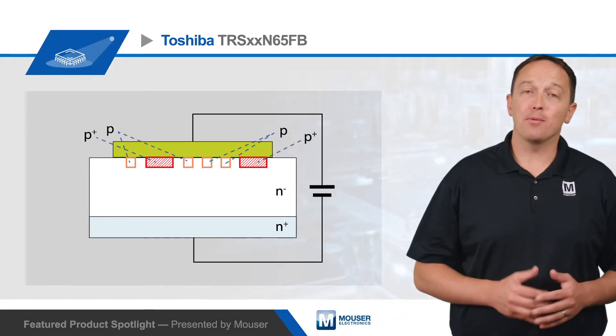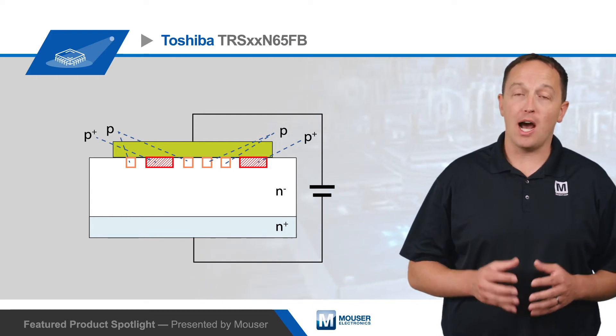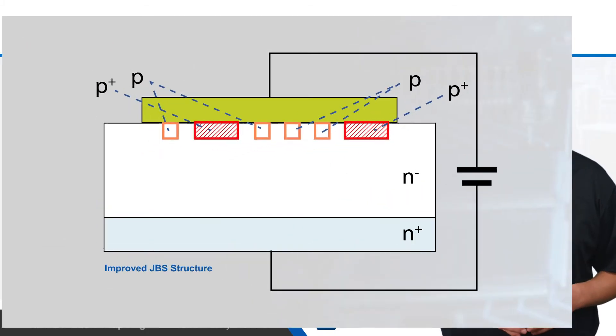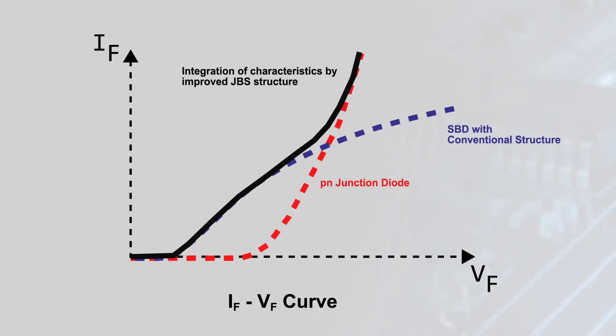However, the relatively high resistance of the N-minus layer can cause SBDs to overheat when operating at high current. Toshiba's TRS N65FB SBDs use an improved JBS structure that adds P-plus regions, forming P-N junction diodes that turn on when high surge currents flow. This changes the behavior of the doped regions and modulates the conductivity of the SBD, providing high surge current capability and low forward voltage for low loss operation.